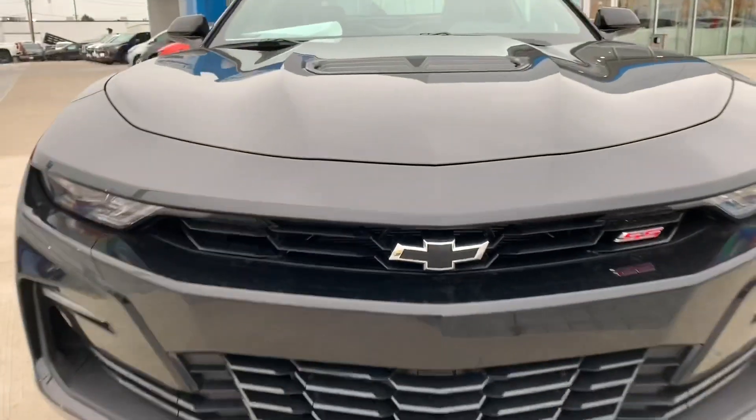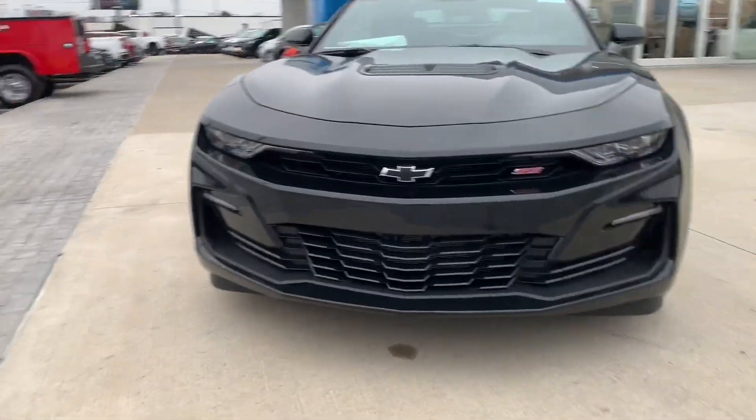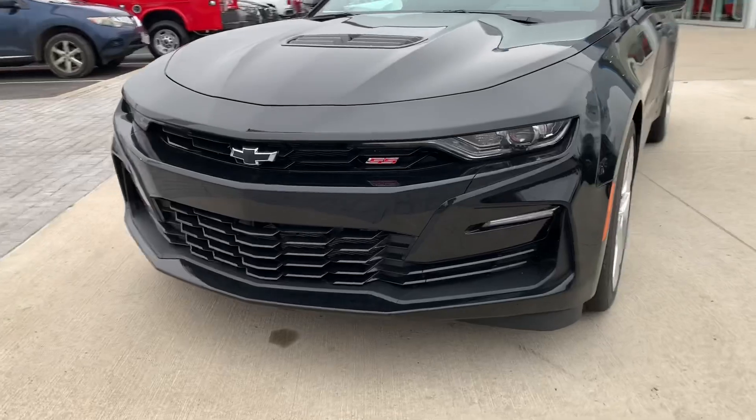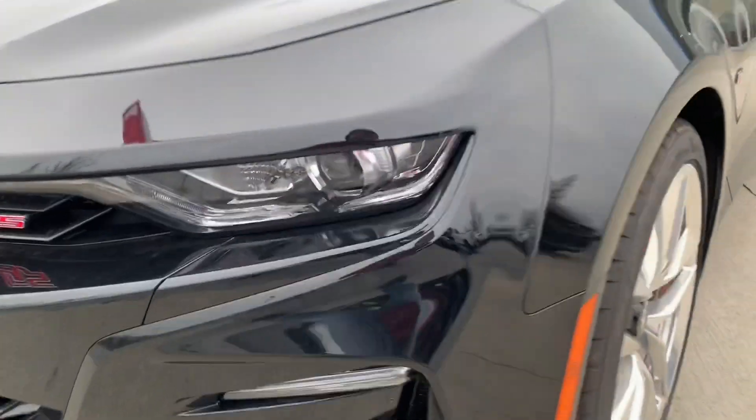Hey guys, welcome back to another video on the Pro Project Auto YouTube channel. Thanks so much for stopping by. In today's video, we're going to be checking out this 2020 Chevrolet Camaro SS Convertible. We'll take you on a little tour of the inside and outside, show you all the cool features. So let's go ahead and get started.